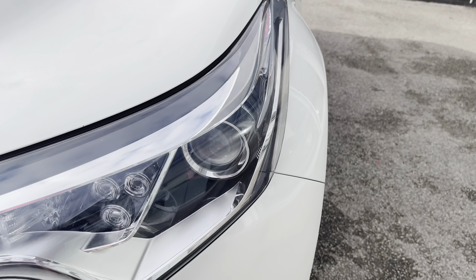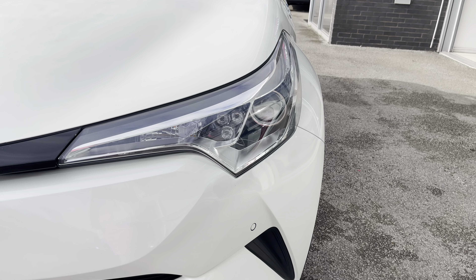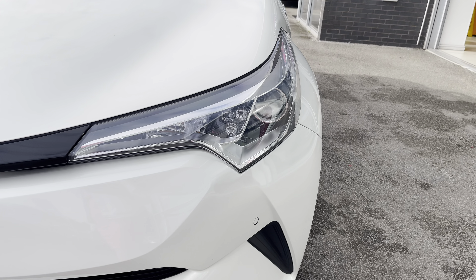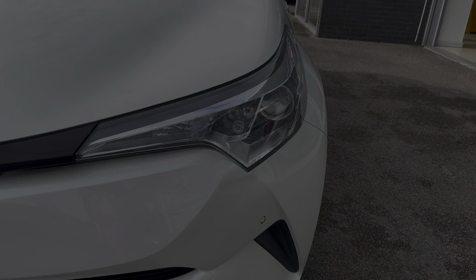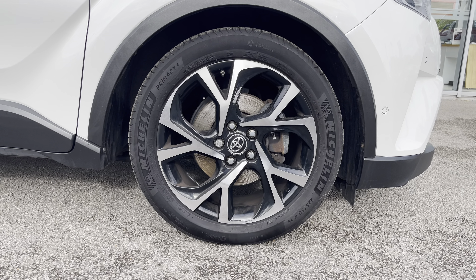To start off with, you have your LED daytime running lights, which are brilliant for making you more visible, especially to other road users. Along with 18-inch six-split-spoke alloy wheels with a two-tone finish, really complementing the white pearl exterior color.